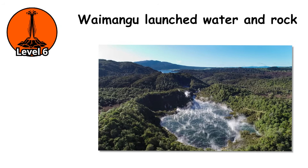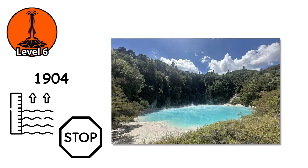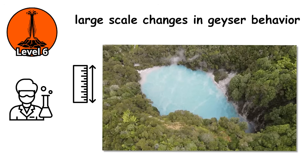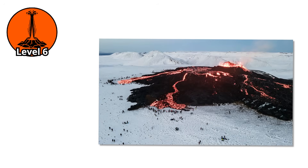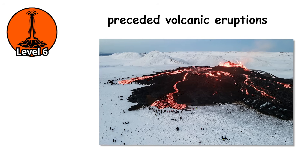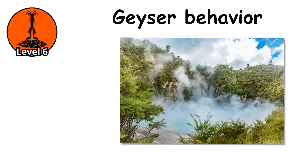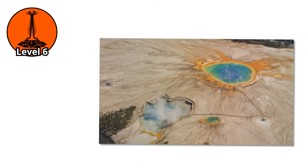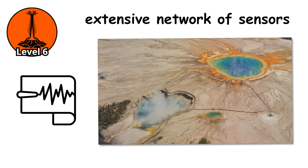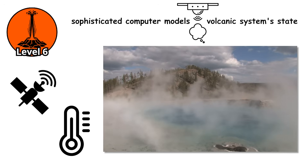At its peak, Waimangu launched water and rock over 1,500 feet into the air. Then, in 1904, a landslide changed the water level and Waimangu stopped forever. Scientists now understand that large-scale changes in geyser behavior can indicate magma movement, pressure changes, or structural deformation in volcanic systems. In Iceland, increased thermal activity in geyser fields has preceded volcanic eruptions. The geysers become nervous and erratic, their eruptions speeding up or slowing down as the earth beneath them shifts and groans. Modern Yellowstone is instrumented with an extensive network of sensors including seismometers, GPS stations, temperature probes, and gas sensors, all feeding data into sophisticated computer models that characterize the volcanic system's state.